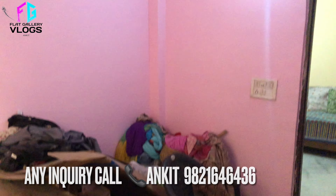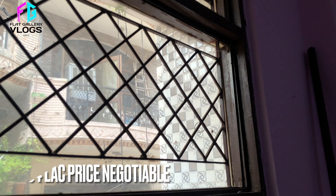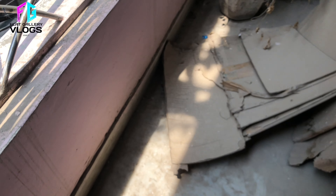इसकी price की बात करें तो second floor हमारा 35 lakh का है, third with roof जो है वो 34 lakh का है, which is negotiable। दोनों floors के price negotiable हैं।